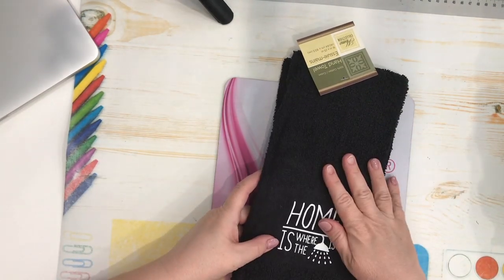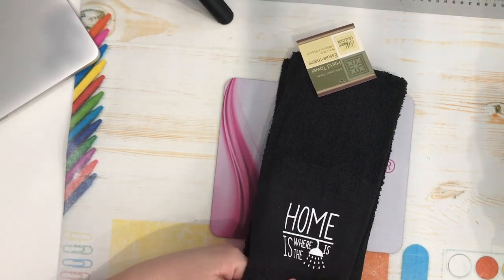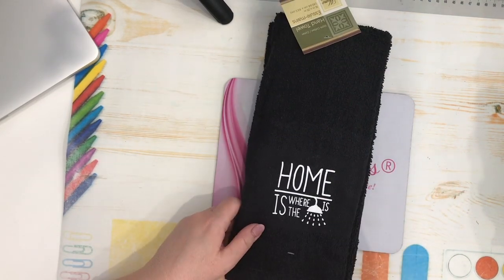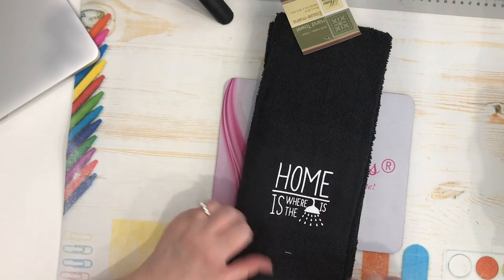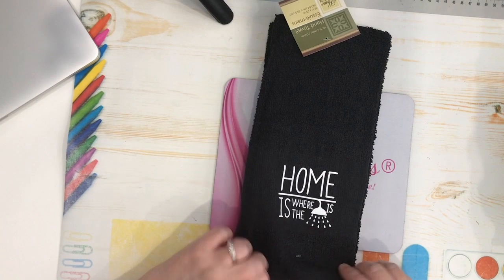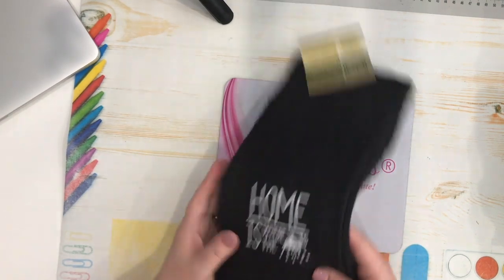These are little black hand towels — a repurchase. I buy these for my guys to keep in their bathroom and it's proven to be very good to have black towels for them, so I bought some more.